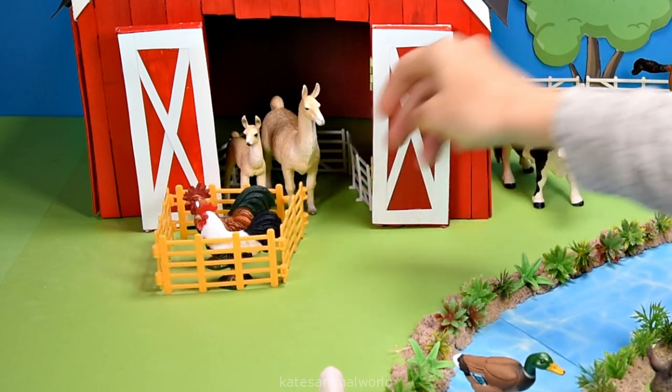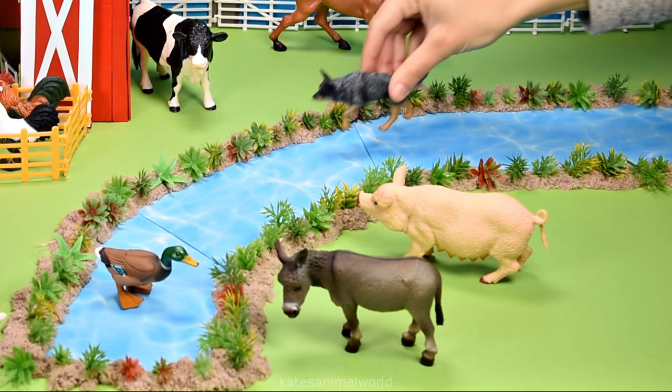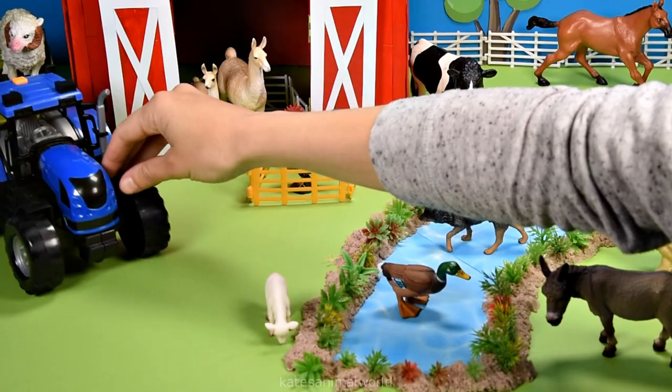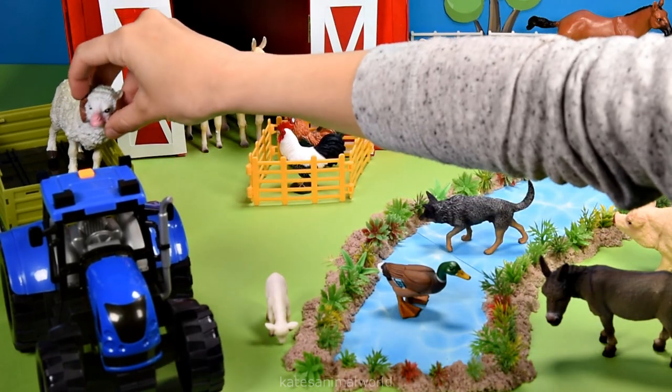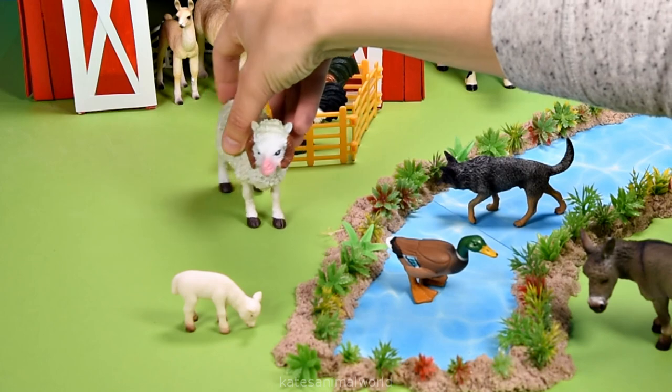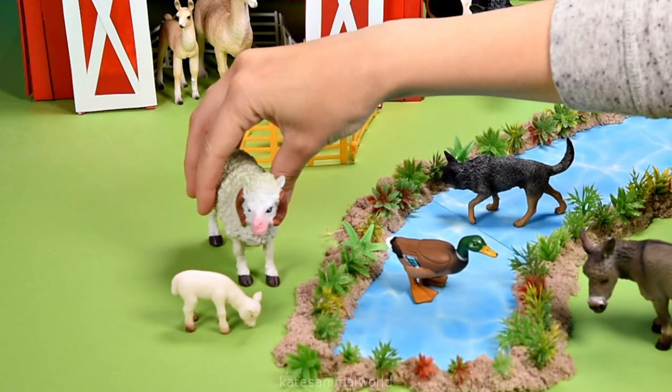Don't forget to close the gate. It's a farm dog and it looks like it's having fun in the river. Who's this? It's a sheep and I bet they're looking for their baby. Hi, mum.